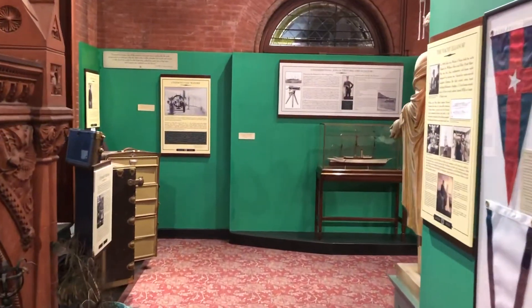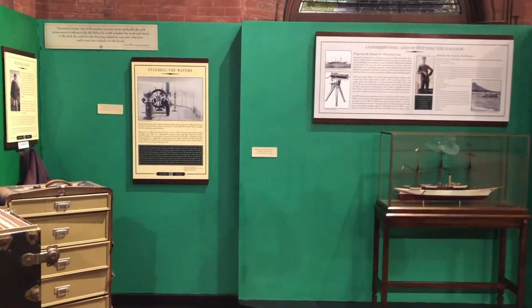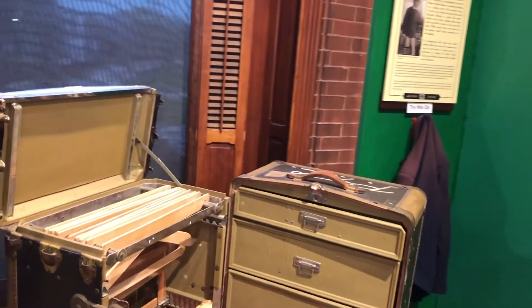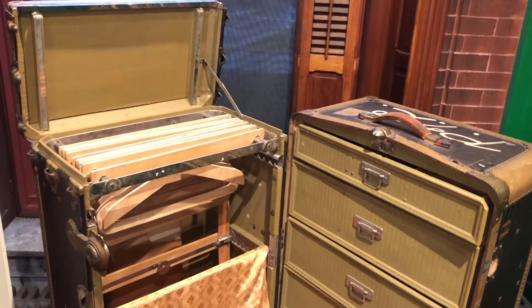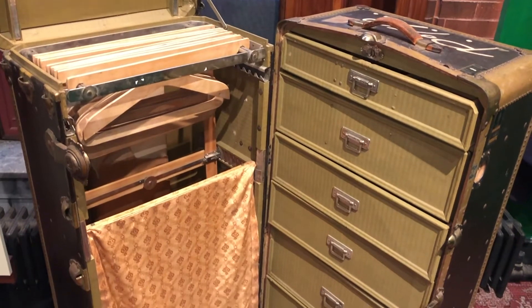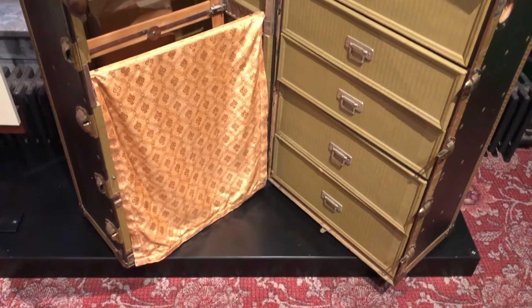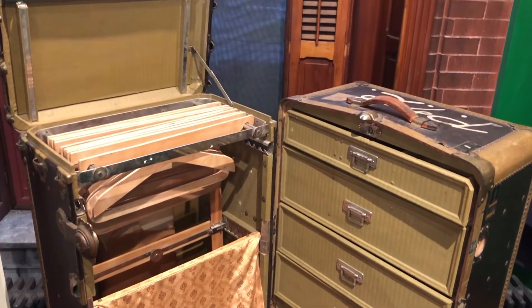This is one of the newest items to be featured in our exhibition, The Grand Tour Around the World on the Yacht Eleanor. This large luggage trunk dates to about the early 20th century, and it's pretty typical of what the average middle to upper middle class person would have used when traveling across oceans or continents.